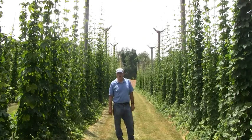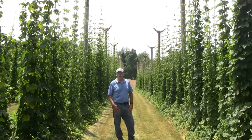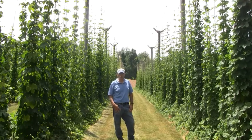Welcome to one of two hop yards at the Ag Experiment Station. This one is at the Lockwood Farm in Hamden. These research plots were set up starting in 2013 as a result of interest by craft brewers and local growers as to whether we could produce hops locally.